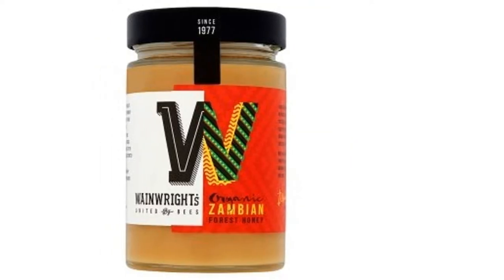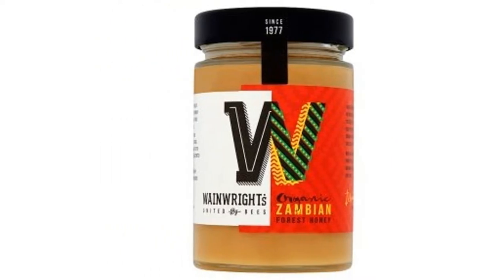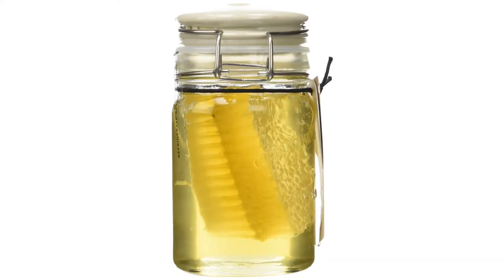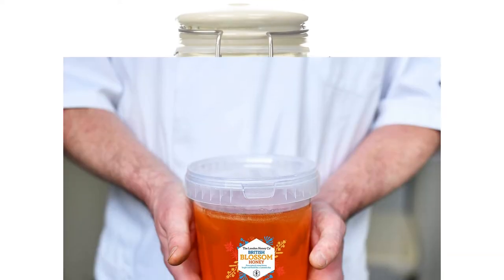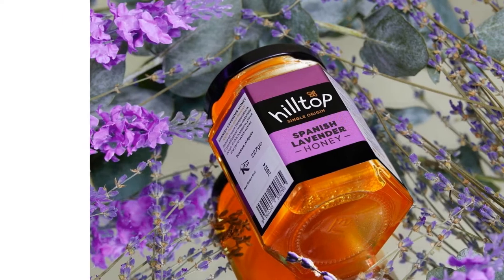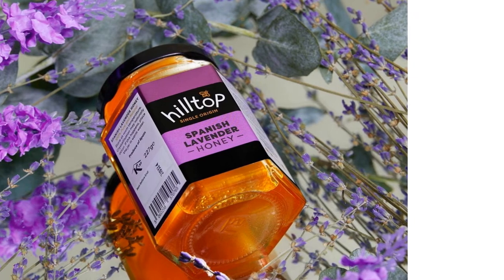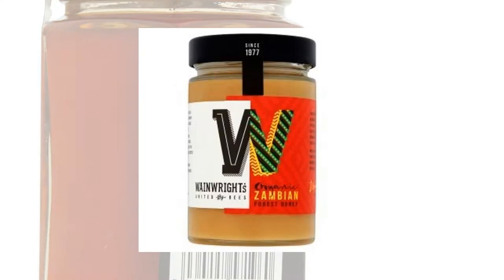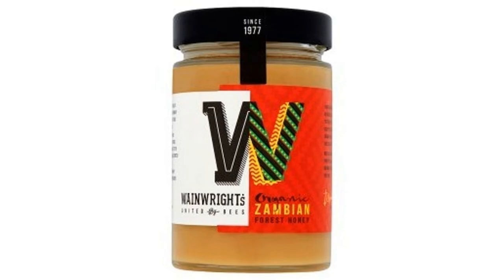Whether you're looking for a sugar or syrup substitute for drinks, a kitchen cooking staple, or you'd like to use it medicinally, honey is versatile and tasty. To help you choose, we've put together a helpful guide including our top picks from supermarkets like Amazon, Tesco, and Waitrose. From organic manuka honeys to affordable blossom varieties, they'll really hit the sweet spot.